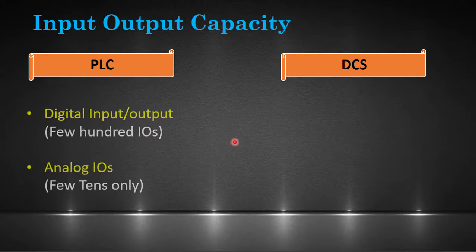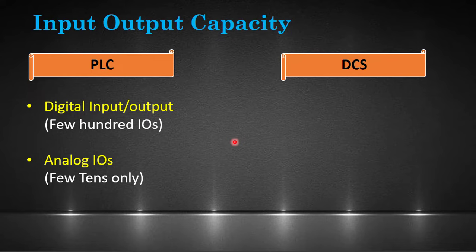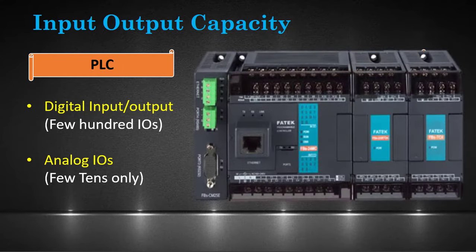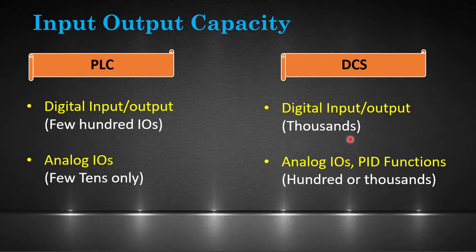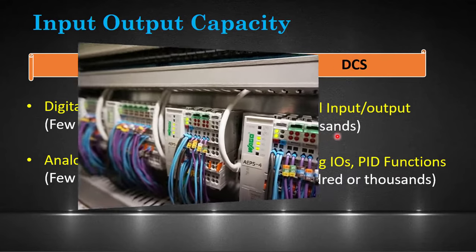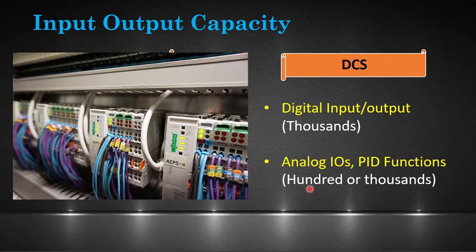PLC comes in various sizes and capabilities, capable of handling tens of hundreds of digital inputs and outputs, and few tens of analog IOs, through expansion modules and network connection. DCS can support IOs multiple times than PLC — it can easily handle hundreds of thousands of digital IOs, or even thousands of analog IOs and PID functions.